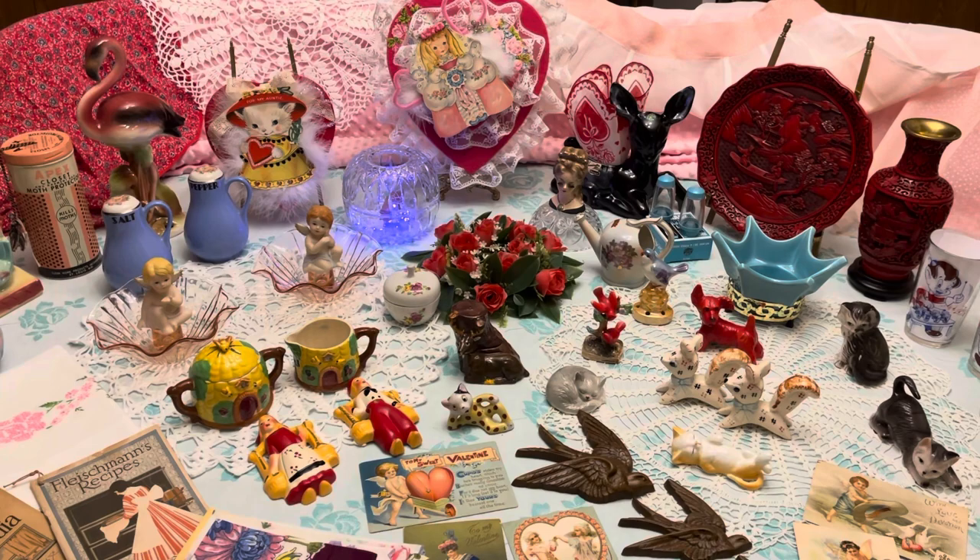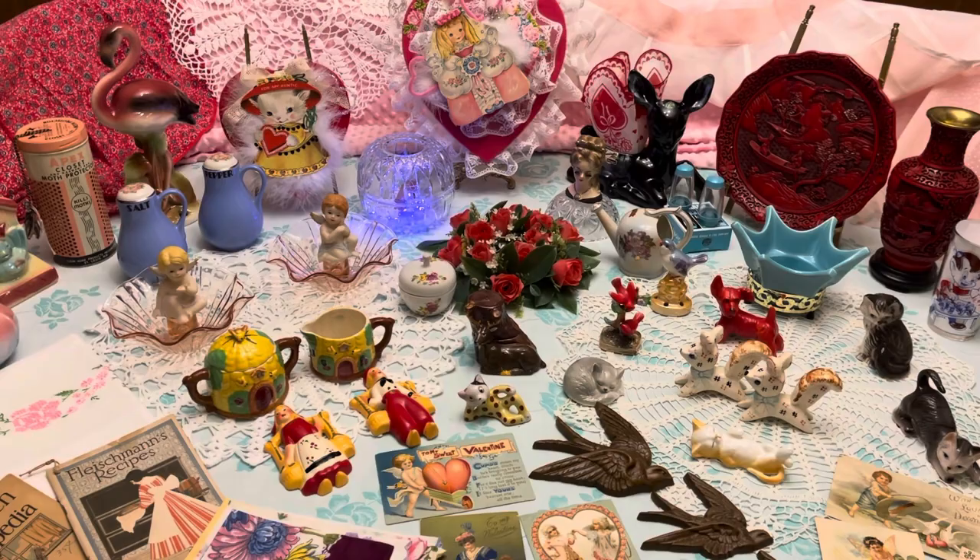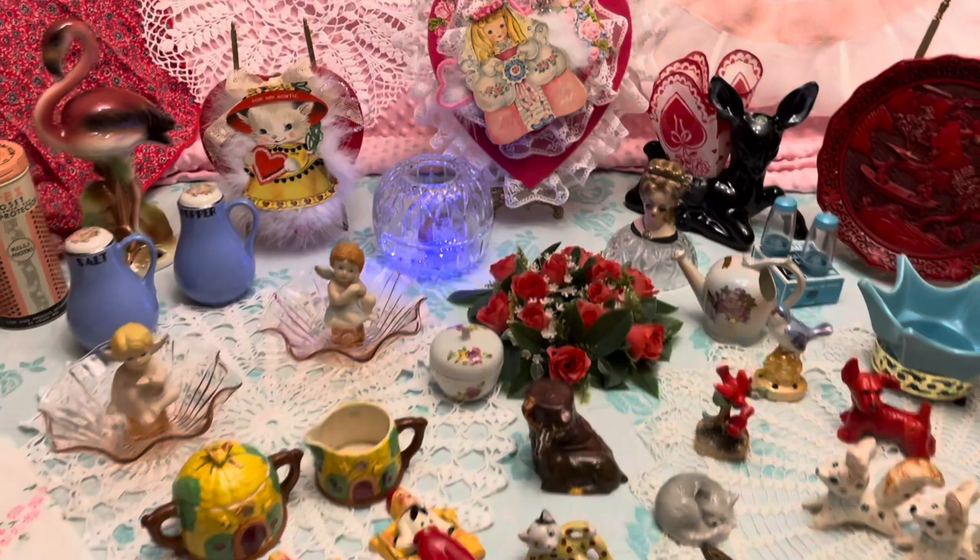Hi everybody, this is Sam with the Pink Elephant Parlor, here to show you the preview of the items that we will have in the sale this Sunday, January the 23rd at 3 PM Central Time. We have a lot of different things again this week.